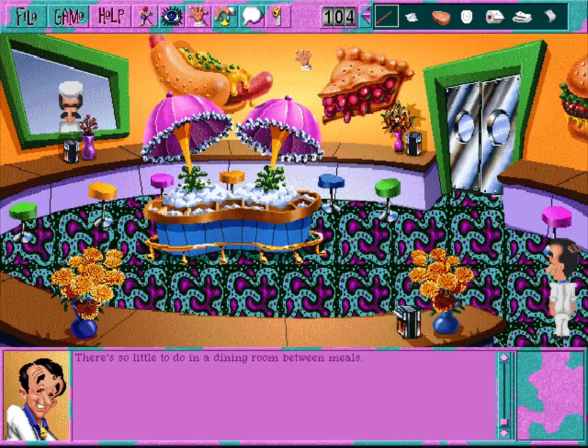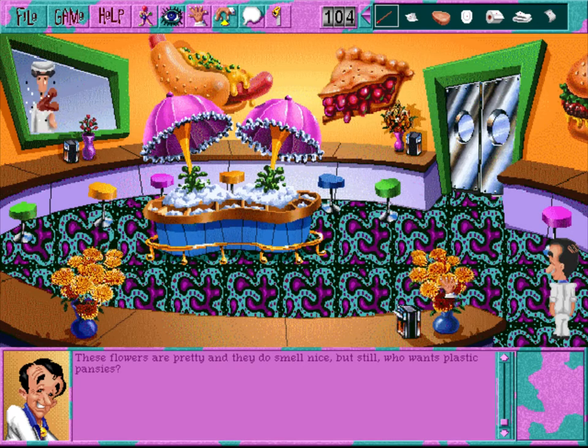This dining room doesn't serve take-out food. Larry, this room's for dining, not whining. They don't keep meat tenderizer on the tables here. There's no use putting real flowers on the table when these plastic jobs smell even stronger - these flowers are pretty and they do smell nice, but still, who wants plastic pansies? Besides, there are real flowers around this place. These flowers are pretty and they do smell nice, but still, who wants plastic flowers?